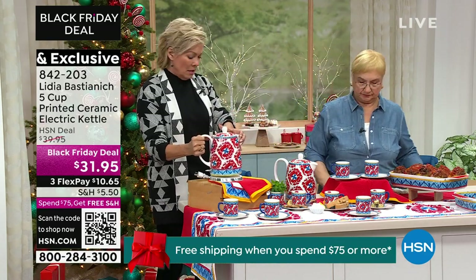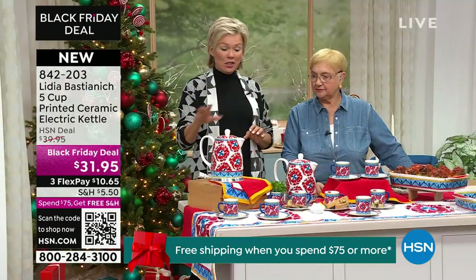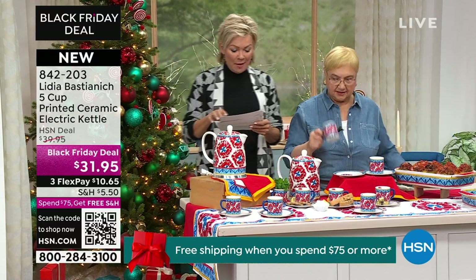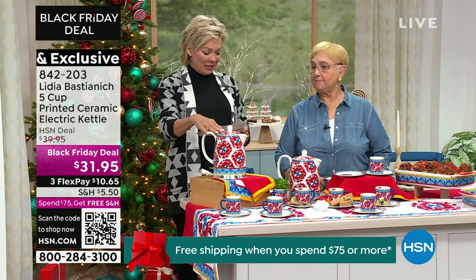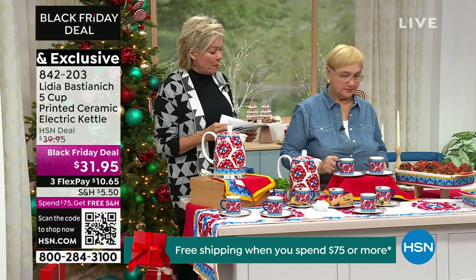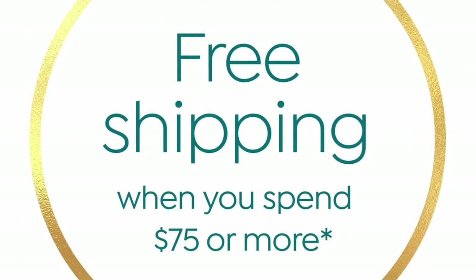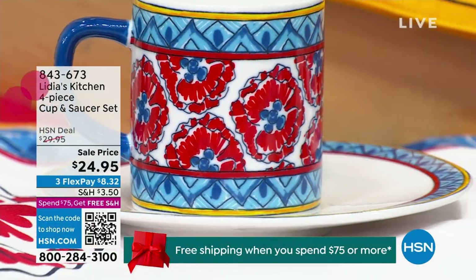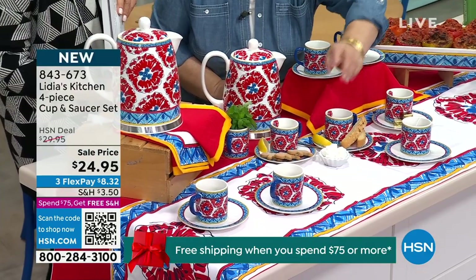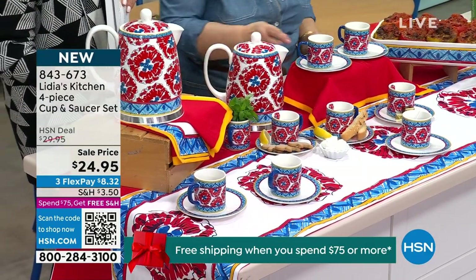And when you're cooking, sometimes you need your hot water ready. Instead of having your stove occupied, this gives you boiling water whenever you need it. Stock also. There are about 500 of these left, so if you want it please don't wait. Item 842203. As we share too, we've got the four-piece cup and saucer set. Did you notice the saucer is a little offset? So I put the cup so the cup stays steady, and you can put your two cookies, a little lemon or whatever.